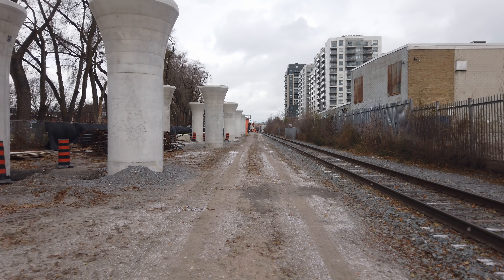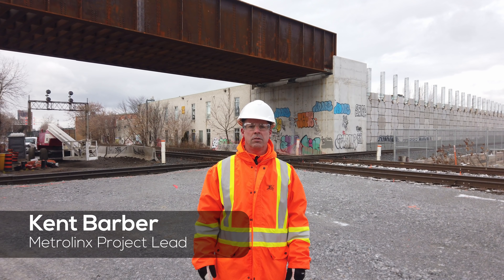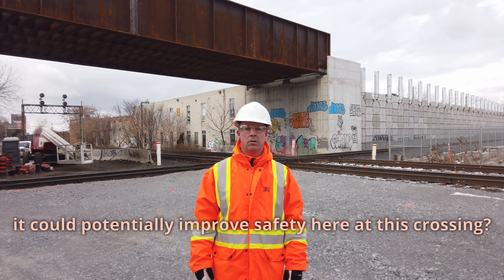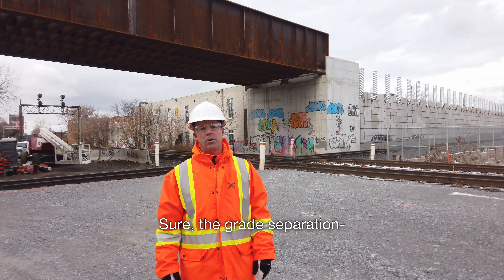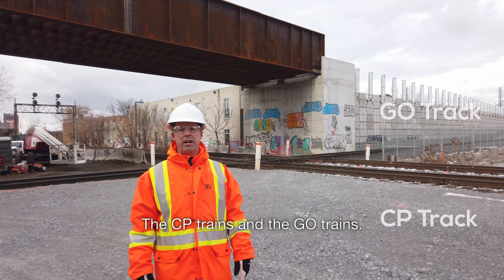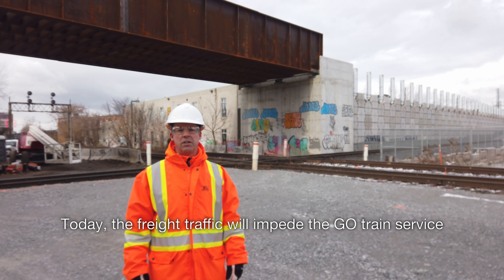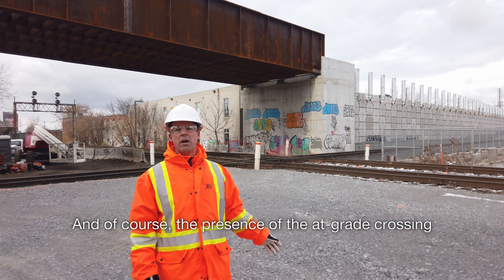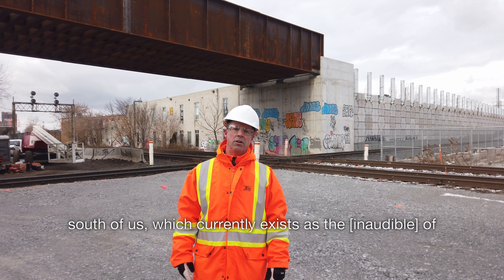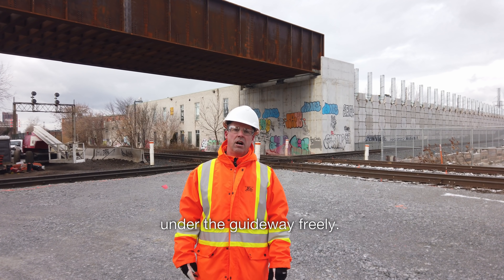The project is incredibly impressive, and here is a short interview I conducted with one of the project leads, Kent Barber. The primary purpose of the grade separation is to separate the train traffic at this diamond location between the CP trains and the GO trains. Today, freight traffic impedes GO train service through this area, and the presence of the at-grade crossing is a safety concern. It will also improve safety at the at-grade crossing at Wallace to the south, which currently exists as a railroad at-grade crossing that will be separated as part of this project, allowing vehicles to pass under the guideway.